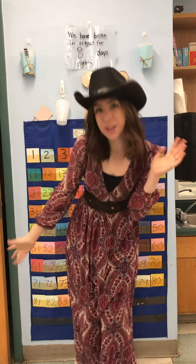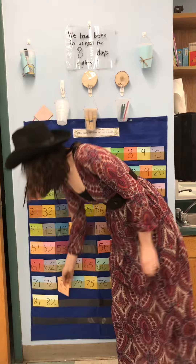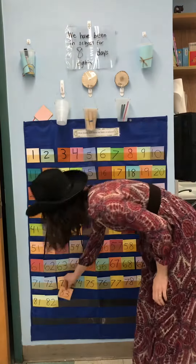We want to know how many days have we been in school. The last time we counted we reached this number. What does that say? 83! So what comes after 83?